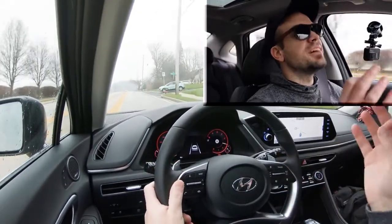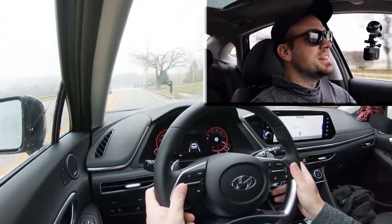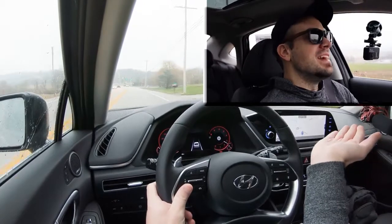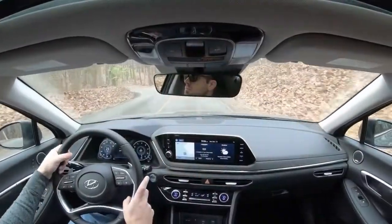There's definitely a delay with the paddle shifters. However, I do like how the gauges on the RPM side go counterclockwise rather than the typical clockwise direction of a tachometer — I think that's pretty cool. To exit full manual shift mode, just hit the D button and that gives control back to the Sonata.